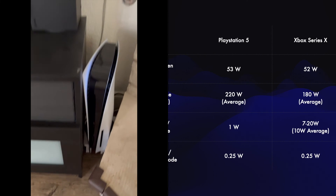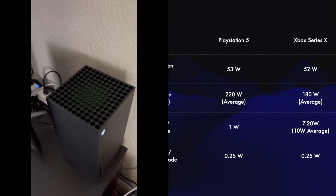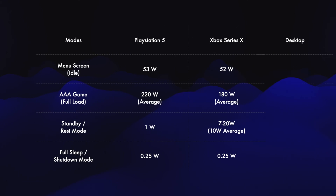Everything said, the two consoles are generally comparable to each other and vastly more efficient than an equivalent PC with discrete graphics cards. My desktop with the RTX 2080 consumes 350 watts while playing a AAA game. The RTX 4090 alone consumes 500 watts, and a whole desktop based on it would probably consume around 650 watts — which is 3-4 times more power-hungry than the consoles.